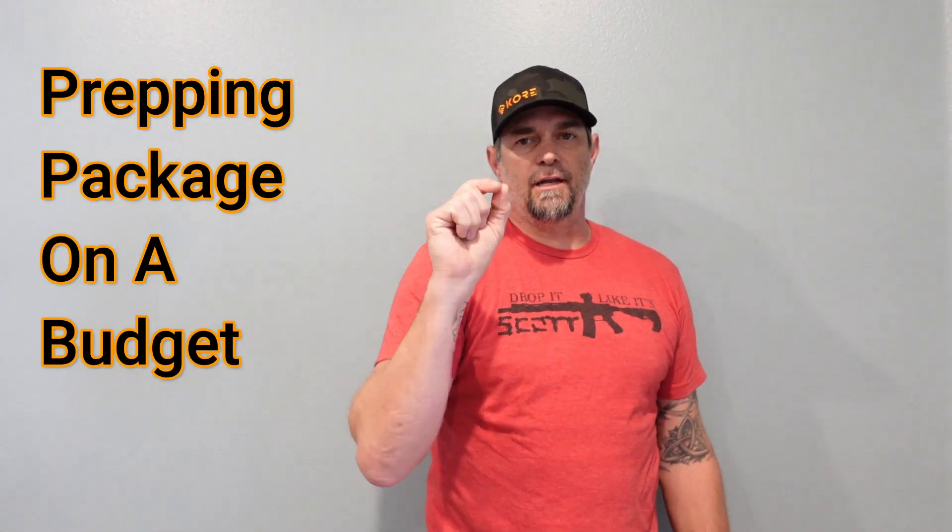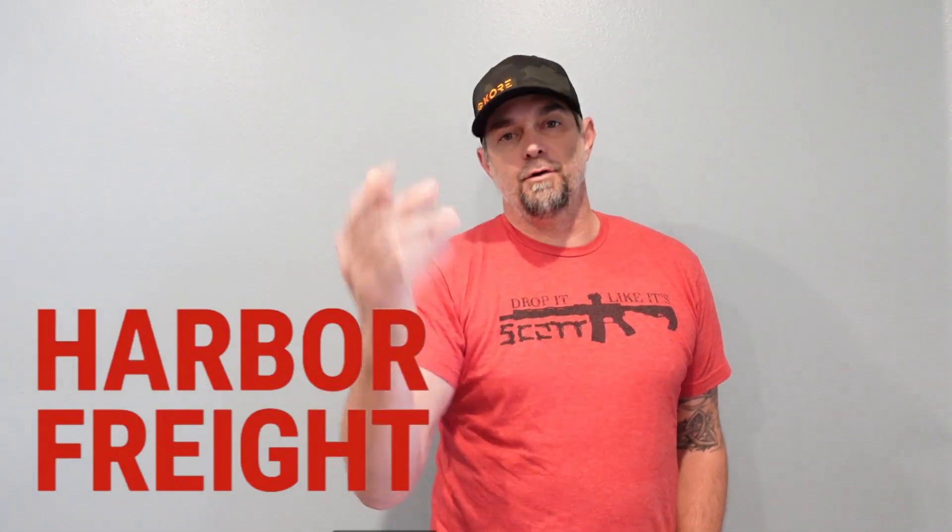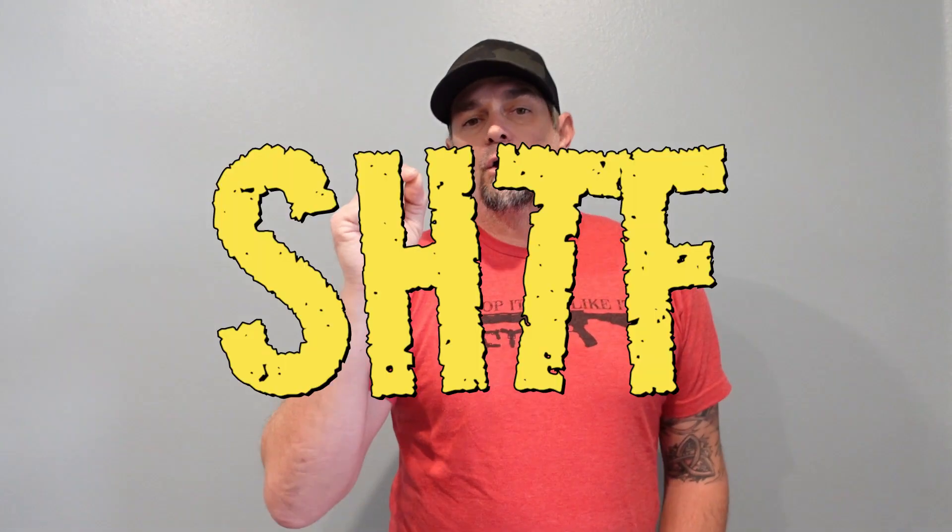What's up guys, this is Dropping Like It's Scott and today we're going to do a what-if scenario prepping package that you can do on a budget. We're at a local hardware store called Harbor Freight — you guys likely have one close by, or you can pick this stuff up at Lowe's, Home Depot, Ace Hardware, or Northern Tool. This is going to be a hits-the-fan scenario, budget-friendly setup that you can keep in your vehicle. I'm going to try and keep it under $200.